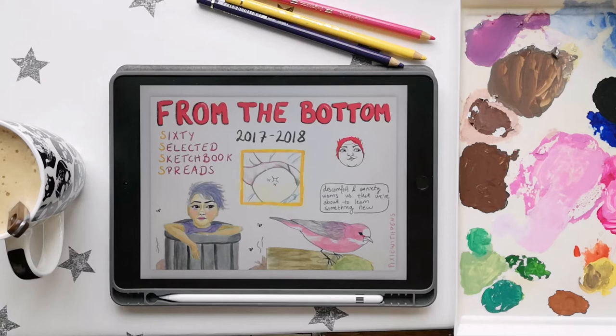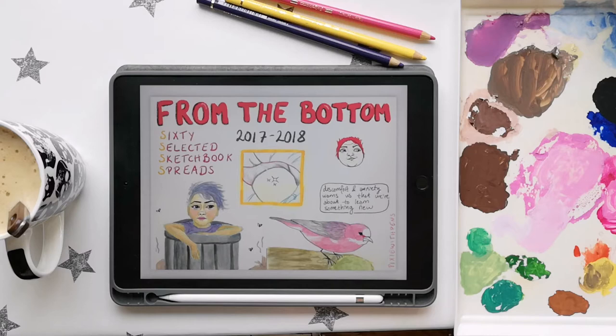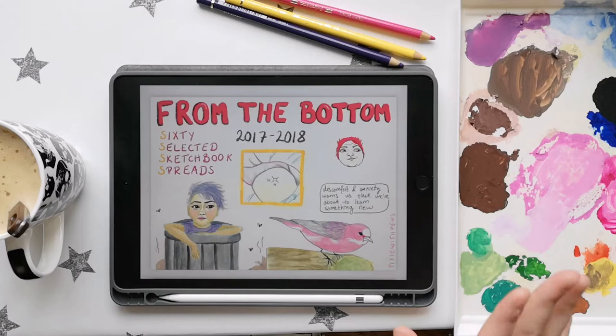I don't normally do sketchbook tours on YouTube, and the reason is because when I started drawing I was watching a lot of sketchbook tours. I noticed that when I was drawing in my sketchbook I would be thinking about those tours and feeling like someone was watching over my shoulder, and that wasn't really helpful for my process. So I made a vow to myself that I would never do sketchbook tours on YouTube, even if I someday started a channel — which I clearly did.